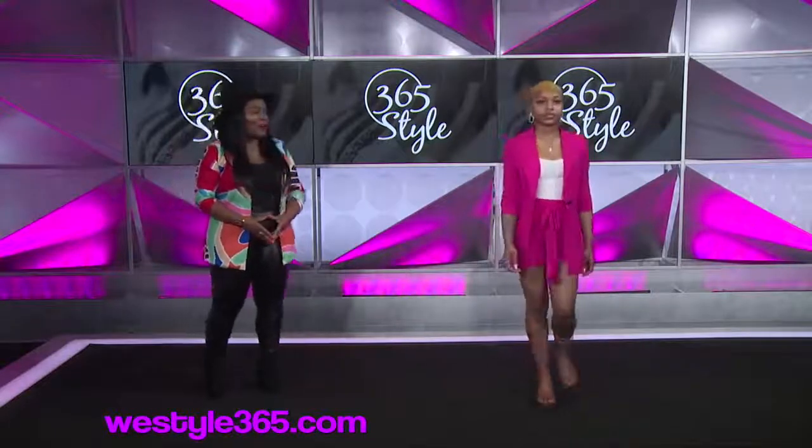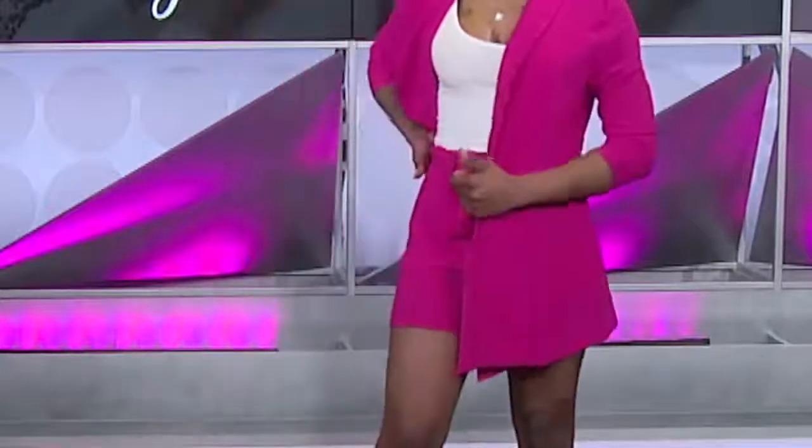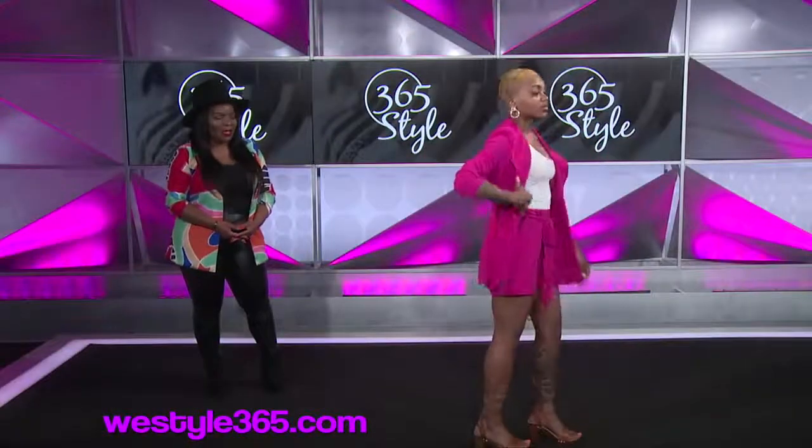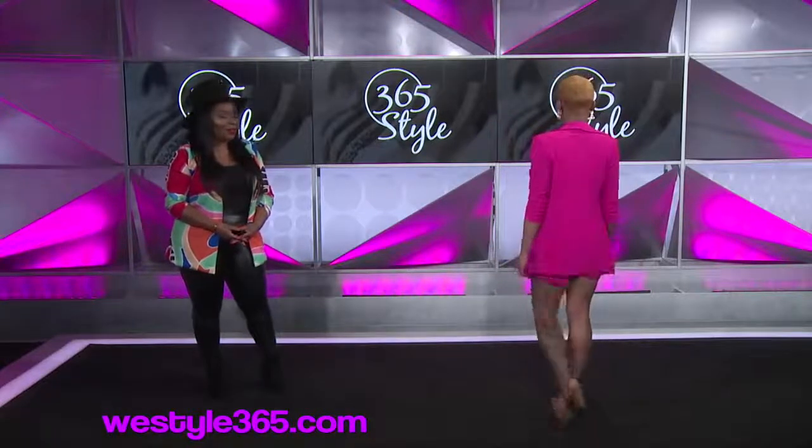Our first model is wearing what we call our summer suit. It's very lightweight, breathable fabric. And like we mentioned before, shorts are so on trend right now. The blazer and shorts are a great combination — you can wear them separately or together.